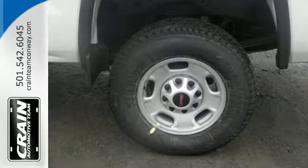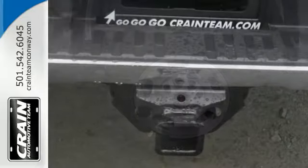Hop inside the truck's bed with the help of the corner-step rear bumper and configure it to your needs with movable tie-downs.